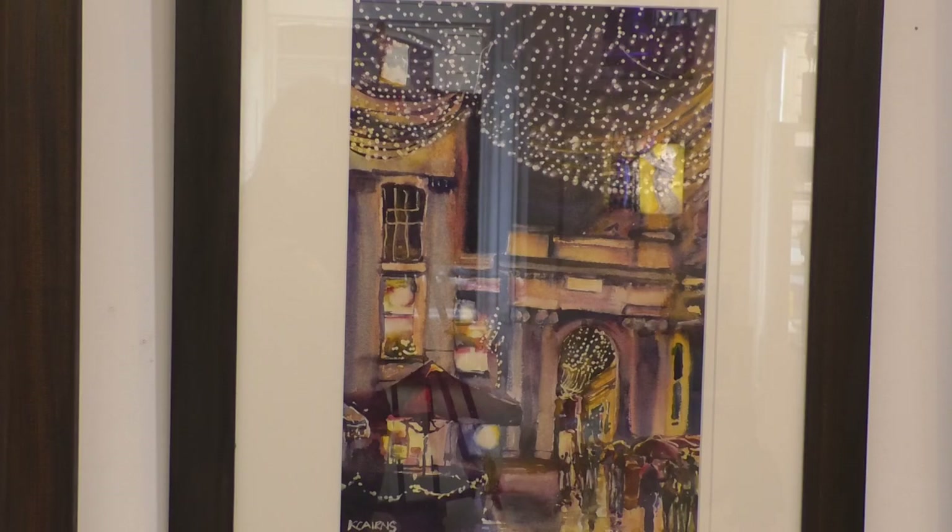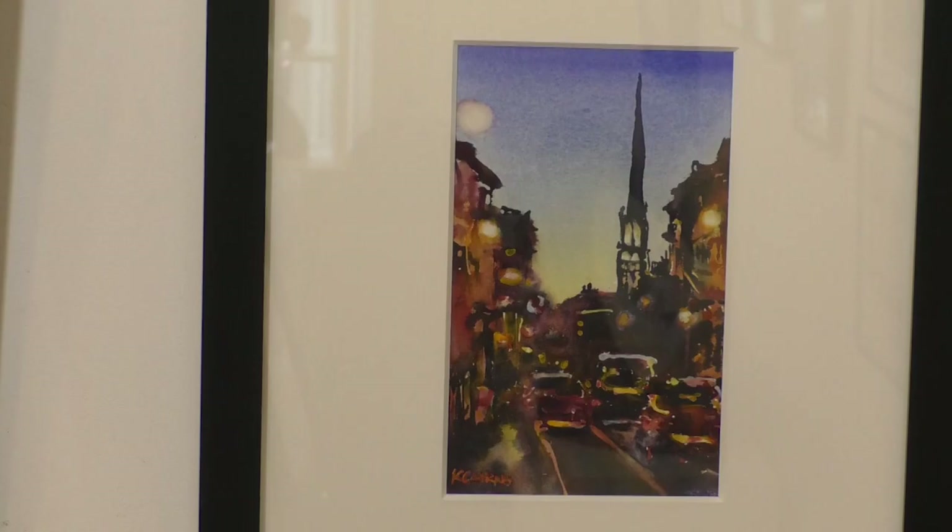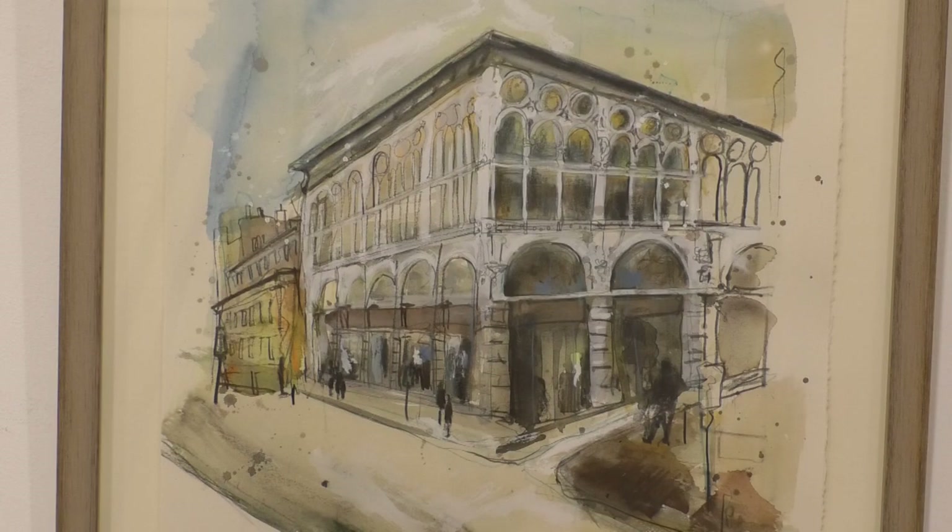How lucky we feel to have such an amazing city that our artists are really inspired by. Karen Cairns, for example, is an architect herself — that's her day job — and she does her paintings as well. She was in earlier when she was dropping off her work and she said something really nice to me: that it's the light in Glasgow that turns our city into living art, and that's what inspires her and hopefully inspires our customers.